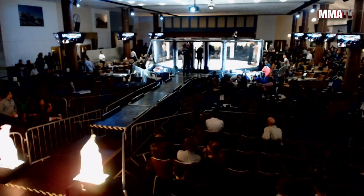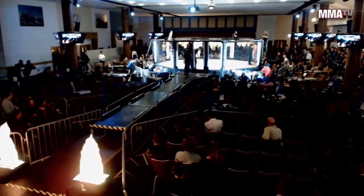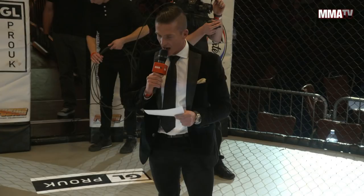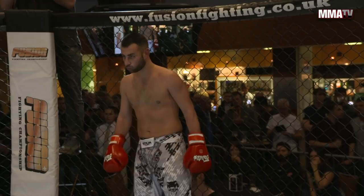Ladies and gentlemen, this next fight is a pro kickboxing bout scheduled to take place over three two-minute rounds in the featherweight division. On my left-hand side, fighting out of the blue corner, this is an independent fighter weighing in at 64.5 kilograms — James Johnson. And on my right-hand side, fighting out of the red corner, representing KFA East Grinstead, 65 kilograms — Eddie Hussey. Your referee in charge, Stu Davies.